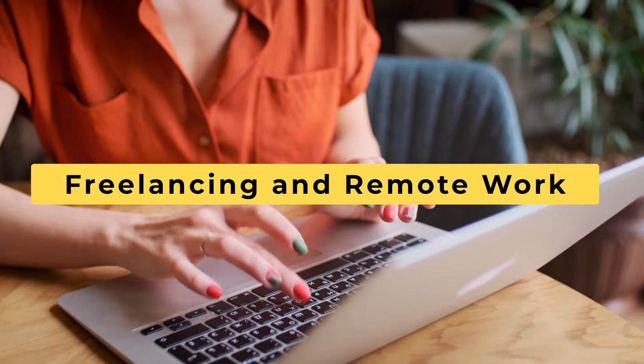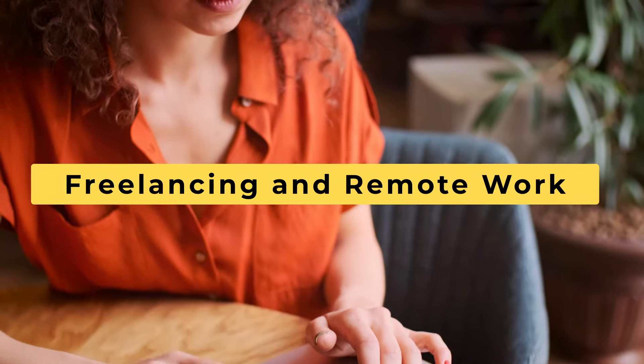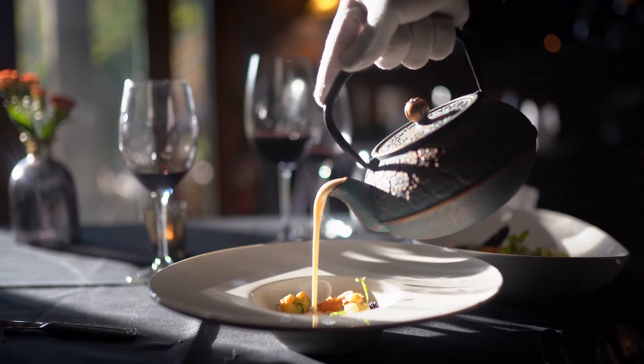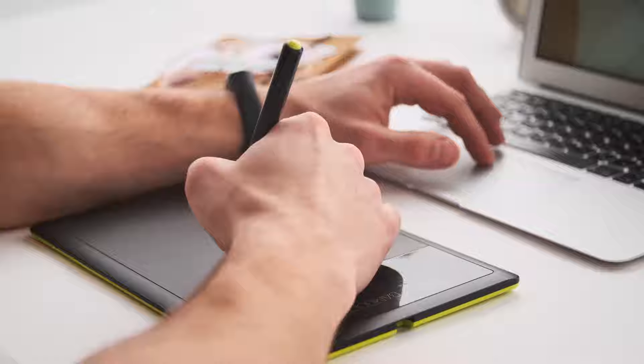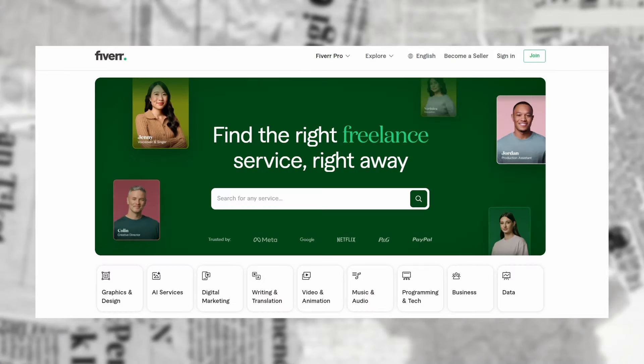Number one: freelancing and remote work. International students in Canada can run a business, but not everyone has the ability or capital to open a restaurant or a car dealership. However, you can utilize your skills in writing, graphic design, programming, or digital marketing to find freelance work on platforms like Upwork, Fiverr, or Freelancer.